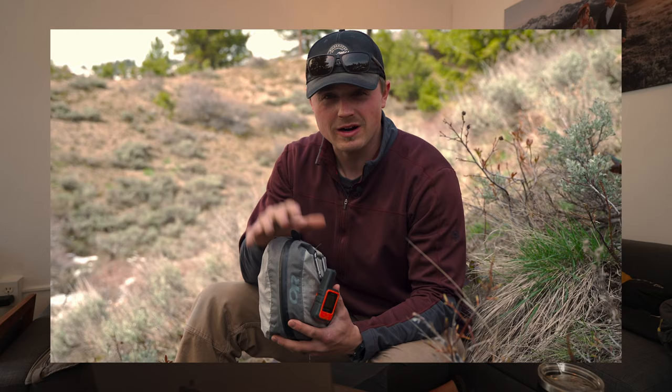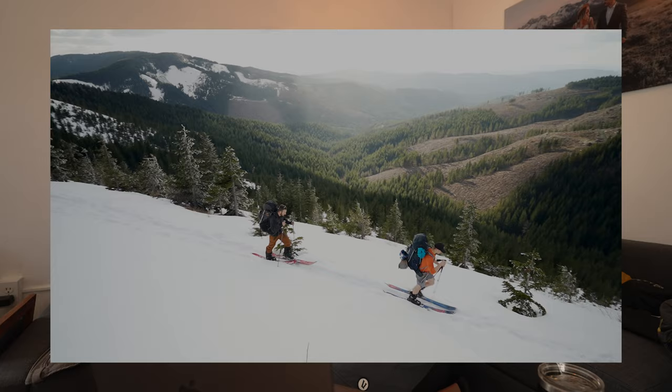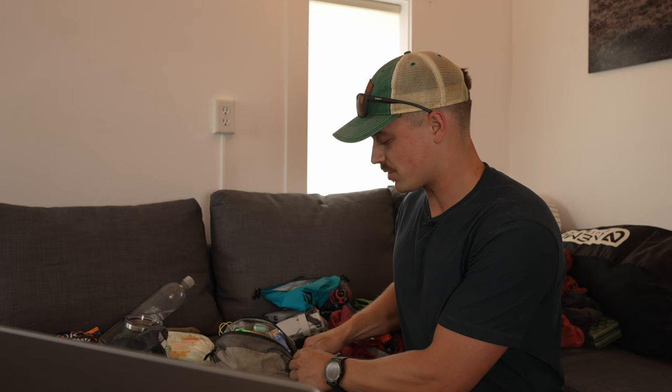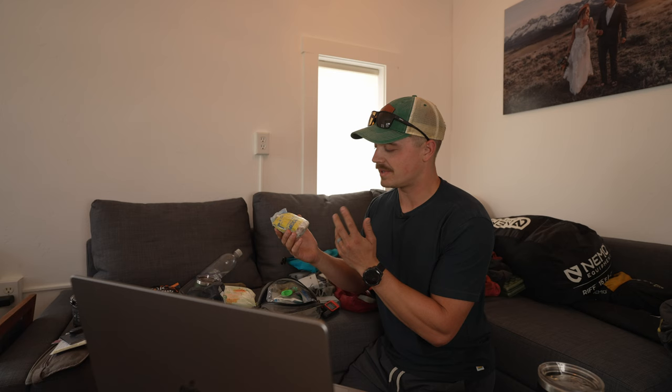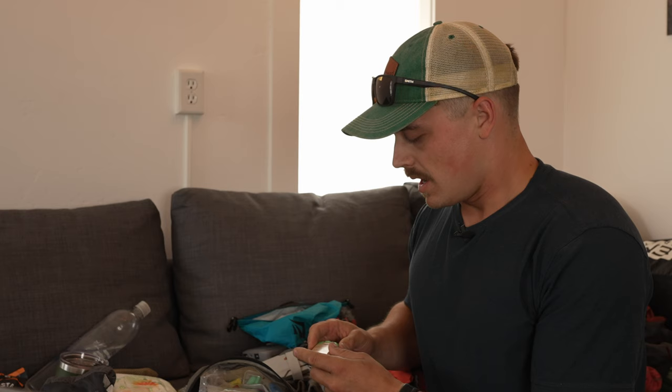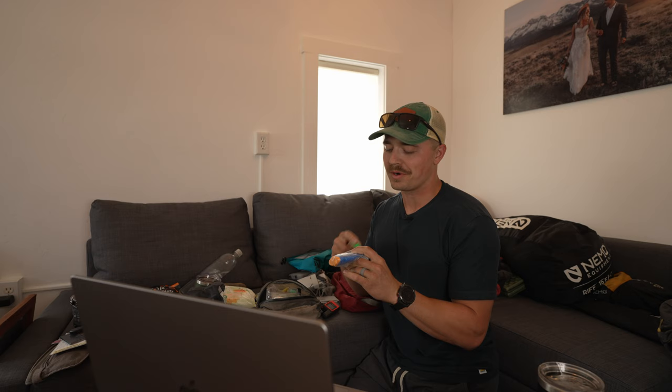I've got this small grab bag that I've made a video on — it's a kit I take everywhere. It has my Garmin inReach Mini, which is a satellite texting device for when you don't have cell service. On the trail there was actually a lot of cell service, so I didn't use it. I also have a small medical kit with band-aids, gauze tape, moleskin, ibuprofen, Tylenol PM, and anti-diarrheal. I had a sunscreen stick as an auxiliary to a tube of sunscreen — we ended up going through a lot and bought two more while there.